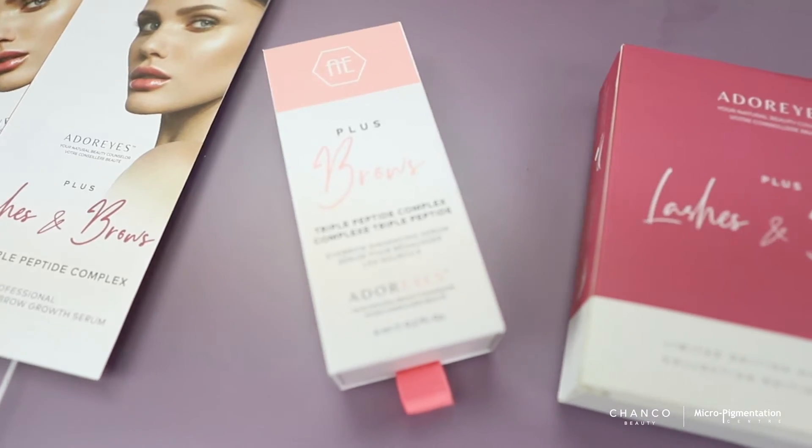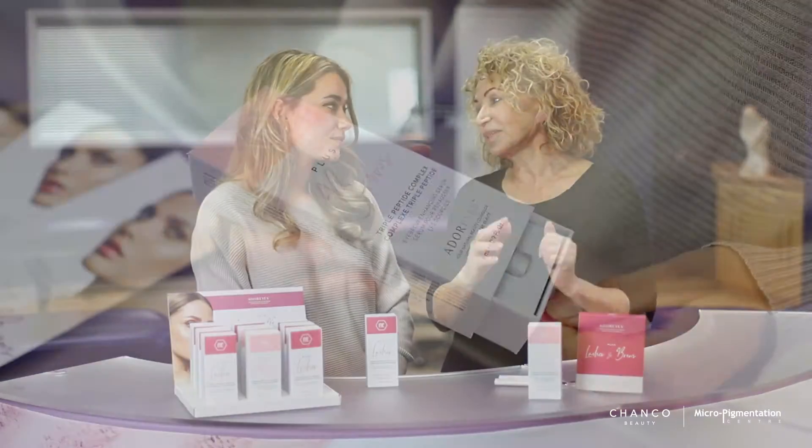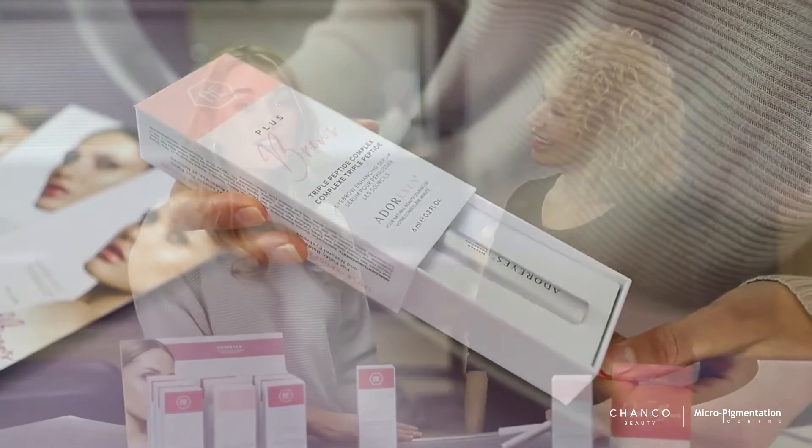It's a product we're really excited about because it's a Toronto-based brand, it's completely Canadian made, and it has a lot of key ingredients that we're going to tell you about. These key ingredients include a high-performance triple peptide complex technology, which helps to thicken and strengthen the eyelashes from the root to the tip of the lash.